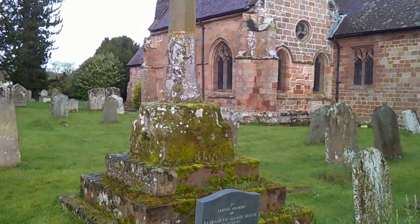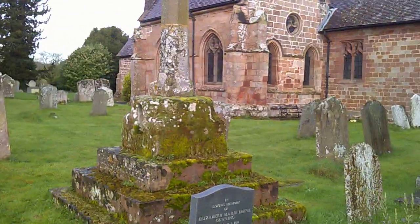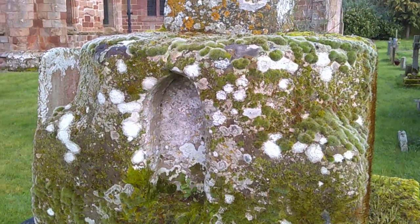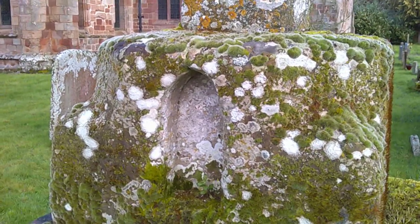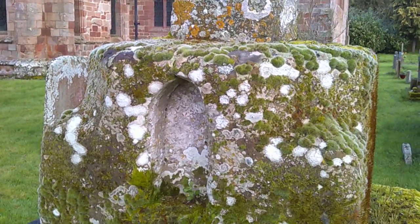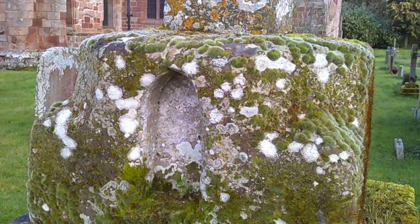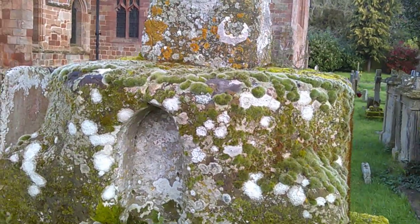We start with the Churchyard Cross. You can see the base here is 14th century and the top is later. The base is interesting — it's covered over with moss now — but you've got this niche here. This is a feature that's very, very rare except in Worcestershire and Herefordshire, where there are quite a lot of churchyard crosses like this. One possibility is that it was used for an external display of the sacrament in a pyx on special occasions; the other is that you put a candle in there on special occasions. It's a wonderful set of moss and lichen, really doing its bit for local biodiversity.